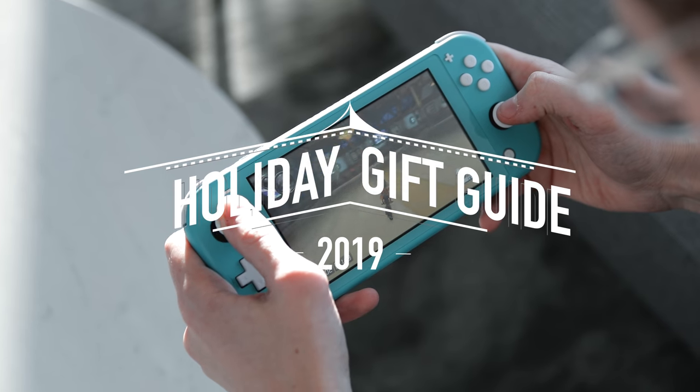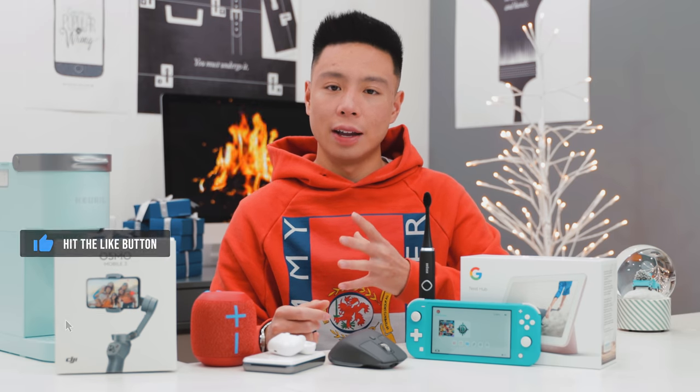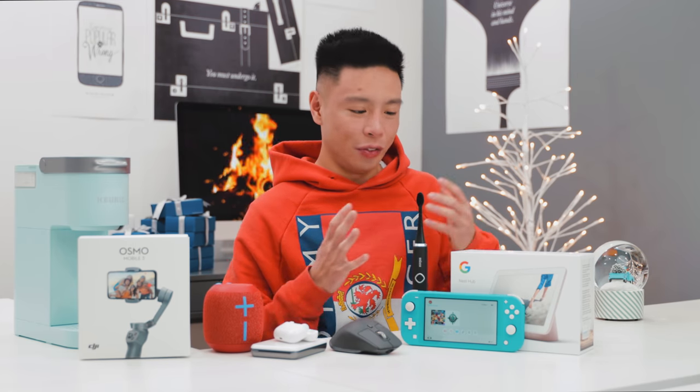We also have two more videos left covering products under $500 as well as over $1,000, so make sure you subscribe, have post notifications on, and also leave a like on this video if you're excited for that. We've got a ton of products in front of us at different price points and different categories. If you want to check out the best prices, I'm going to drop them down below because a lot of these have actually gone on sale.